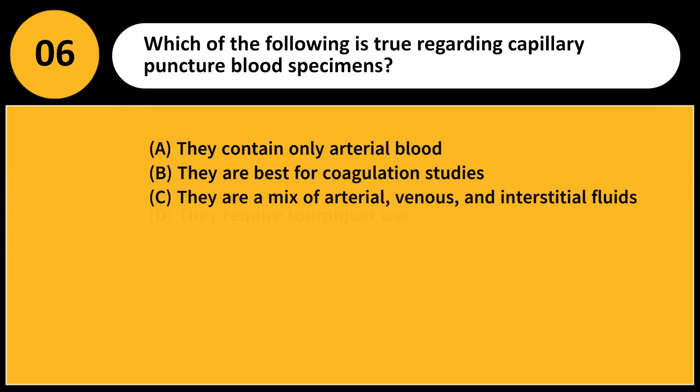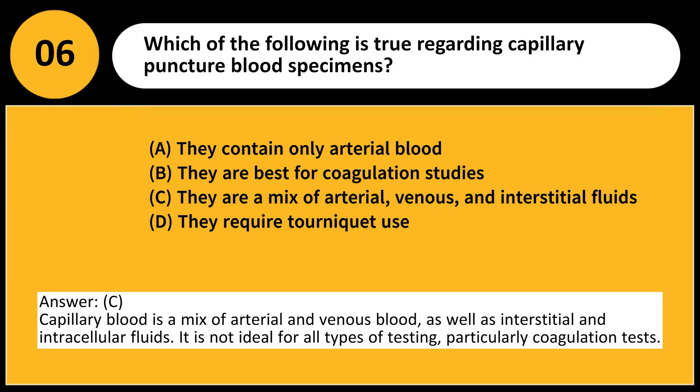Which of the following is true regarding capillary puncture blood specimens? A. They contain only arterial blood. B. They are best for coagulation studies. C. They are a mix of arterial, venous, and interstitial fluids. D. They require tourniquet use. Answer: C. Capillary blood is a mix of arterial and venous blood, as well as interstitial and intracellular fluids. It is not ideal for all types of testing, particularly coagulation tests.